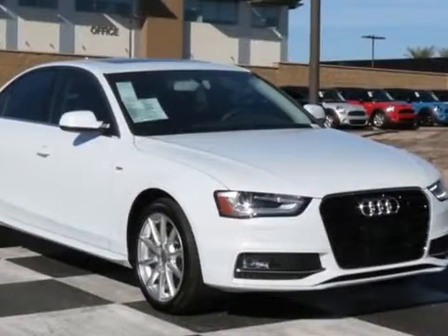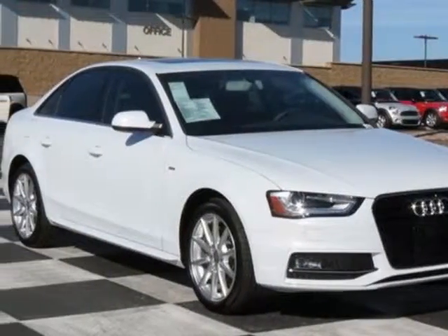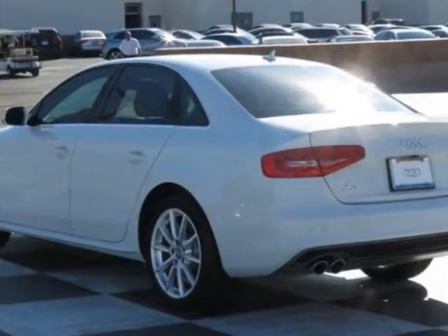Look at this new 2014 Audi A4. For your protection, this vehicle has a full factory warranty.